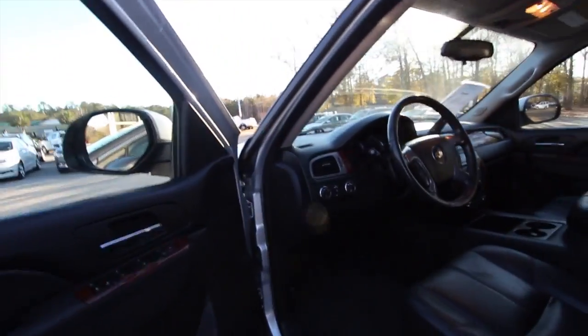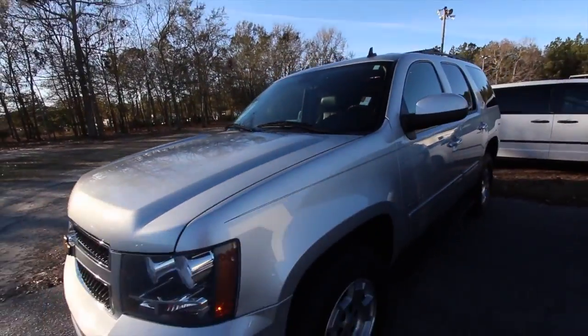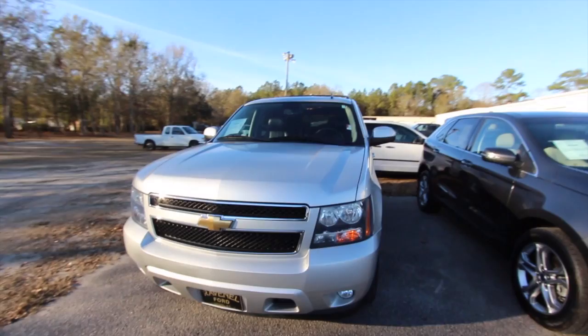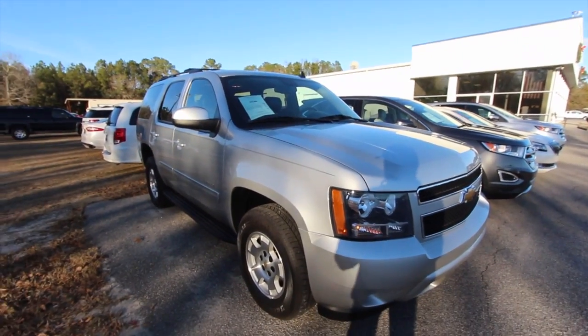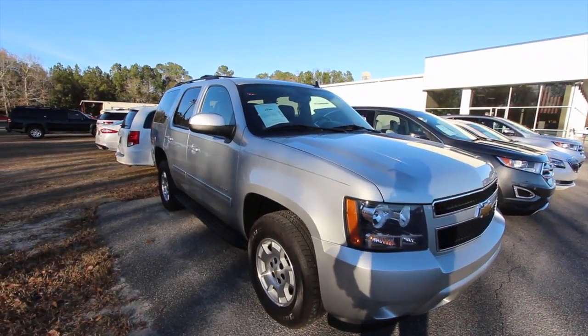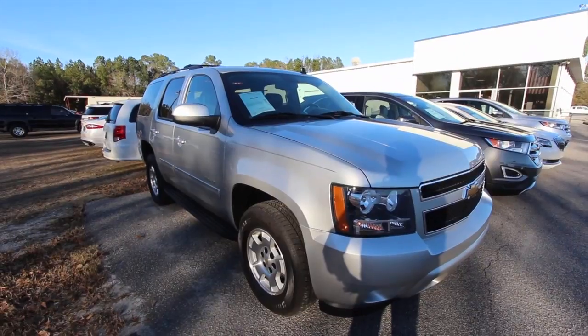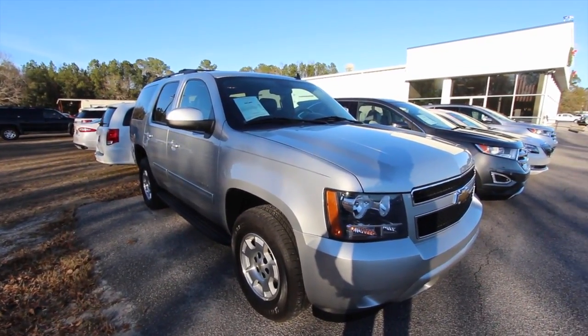This is a good-looking Tahoe, folks. This one right here will do somebody right. Look how solid — you can hear that door close. That thing is strong and solid. Chevy did a good job on these Tahoes, and they still do every day. Come on down and see us at Ravenel Ford. We've got a great selection of vehicles on the lot if you're looking for pre-owned. Go ahead and subscribe on YouTube, let us know what you think about our vehicles and our videos, and send us a comment. We'll see you soon from Ravenel Ford.